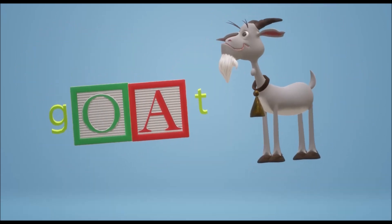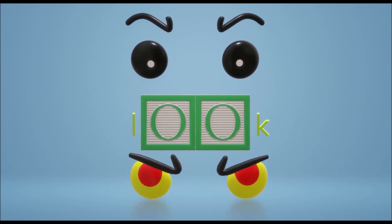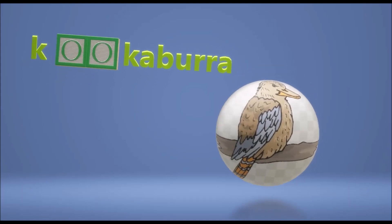But that's not always the case. You have 'moose', you have 'look'. So you need to remember which vowel pairs make which sounds.